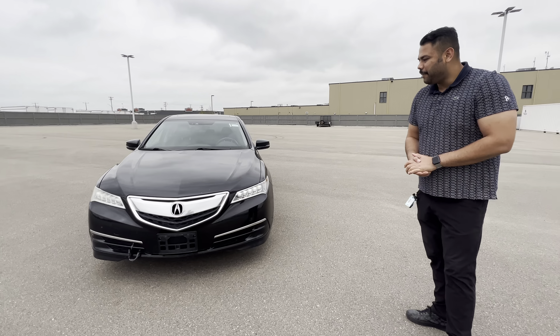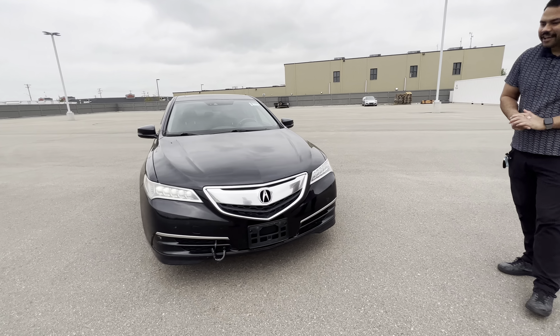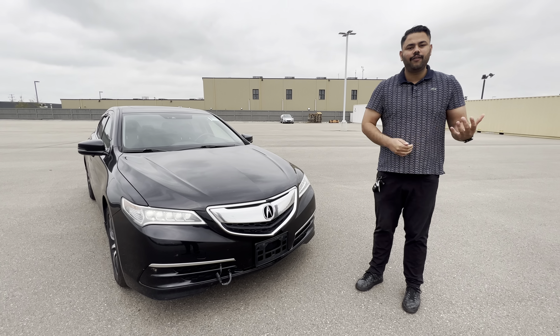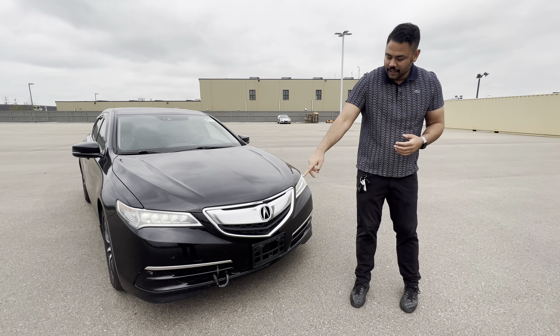Hey there, hope you're doing well. This is Ish with Ellie Nissan. I just wanted to let you know that the Honda Accord did end up selling, but we do have another option. Right behind me is a beautiful 2015 Acura TLX, the Technology Package. Under the hood is a 2.4-liter four-cylinder engine — amazing on gas.